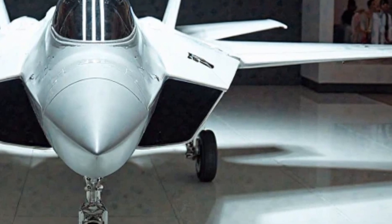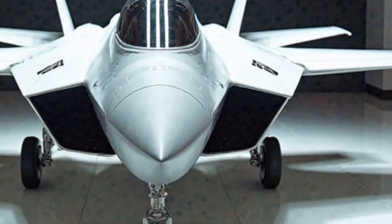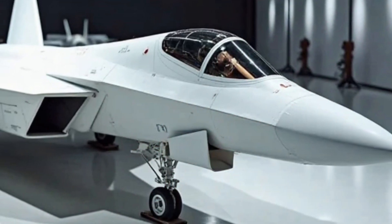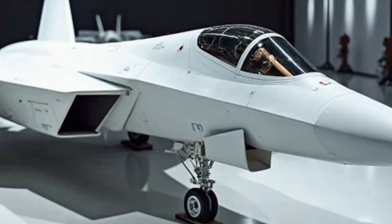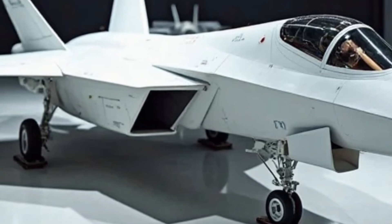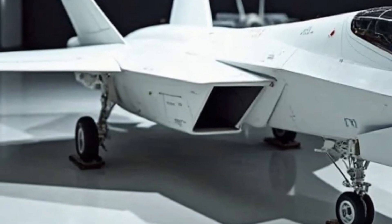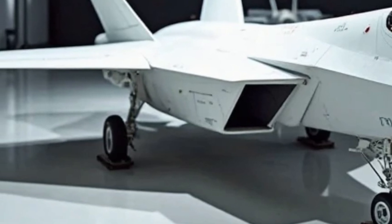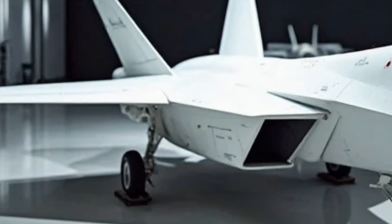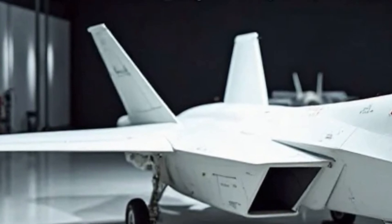In 2025, the F-22 Raptor remains the undisputed king of the skies. Its combination of stealth, speed, agility, and firepower makes it an unstoppable force in modern aerial warfare. With continuous upgrades in avionics, AI, electronic warfare, and weaponry, the F-22 not only maintains its dominance but also sets the benchmark for future fighter jets. As the world moves toward sixth-generation aircraft, the F-22 continues to serve as a bridge between past and future technologies, ensuring it will remain a critical component of the US Air Force's air superiority strategy for years to come.